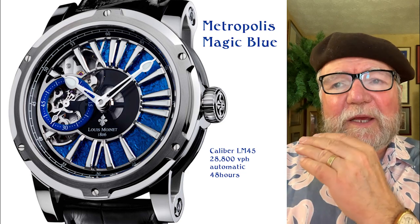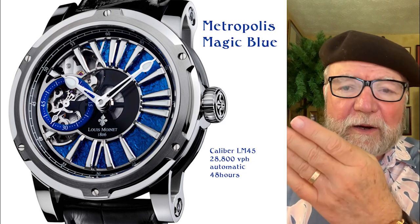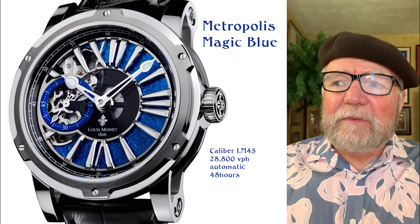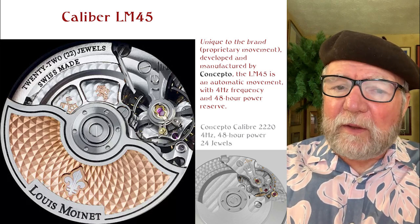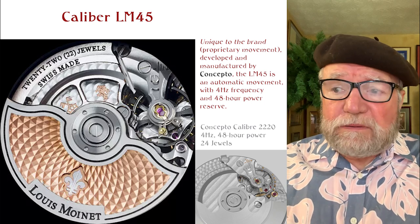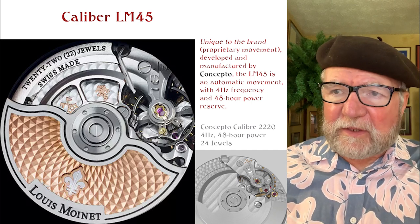When you look at the watches and the movements, you find out a lot about what the company is all about. This one is called the Metropolis Magic Blue, Caliber LM 45, 4 Hz automatic, 48 hours power reserve. When we look at the movement, they talk about it as being unique to the brand and proprietary, but it was developed and manufactured by a company called Concepto. Concepto makes movements for whoever, and this is a Concepto Caliber 2220, 4 Hz, 48-hour power reserve — the same as the LM 45.